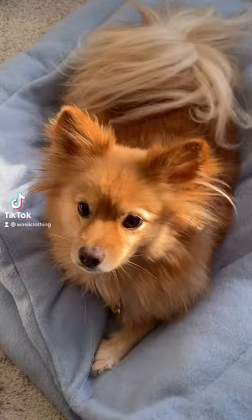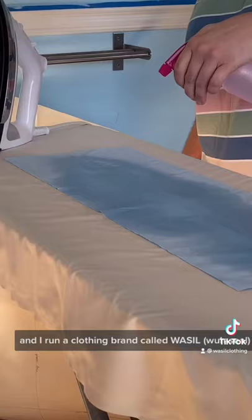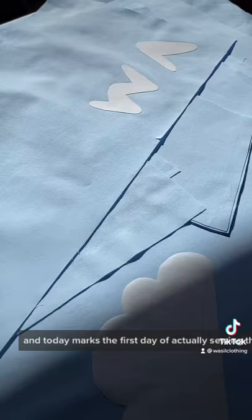Welcome back to a day in the studio. My name is Sabrina and I run a clothing brand called Wasseal Clothing. This week is all about the cloud puffer. I spent all of last week preparing these puffers to be sewn, and today marks the first day of actually sewing them.